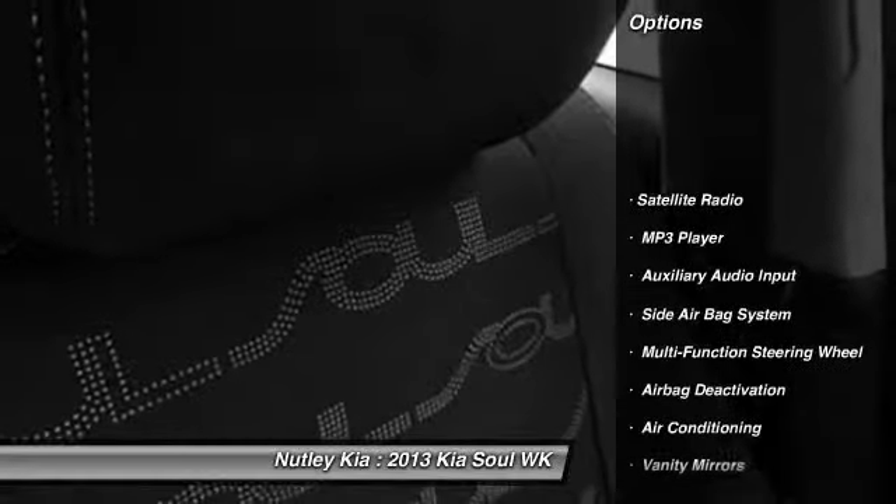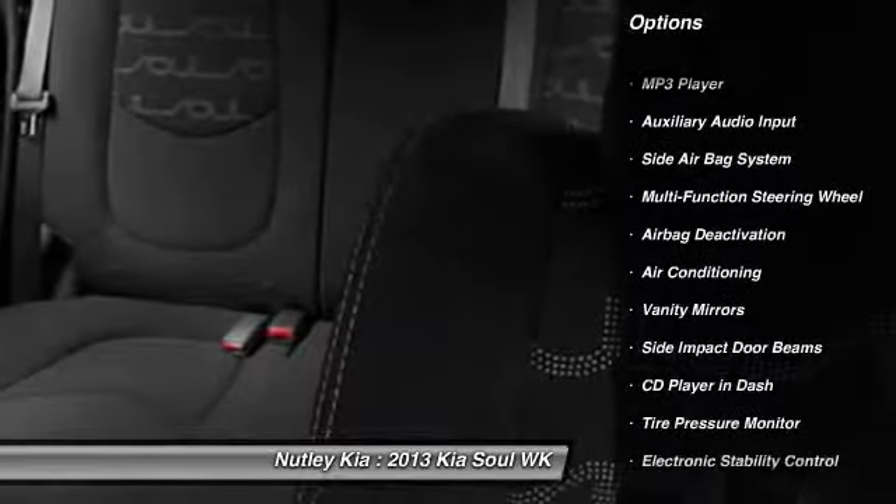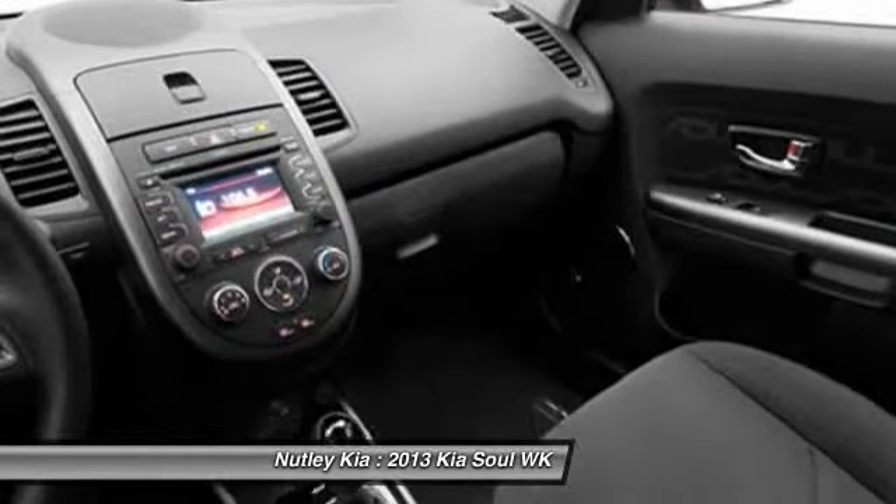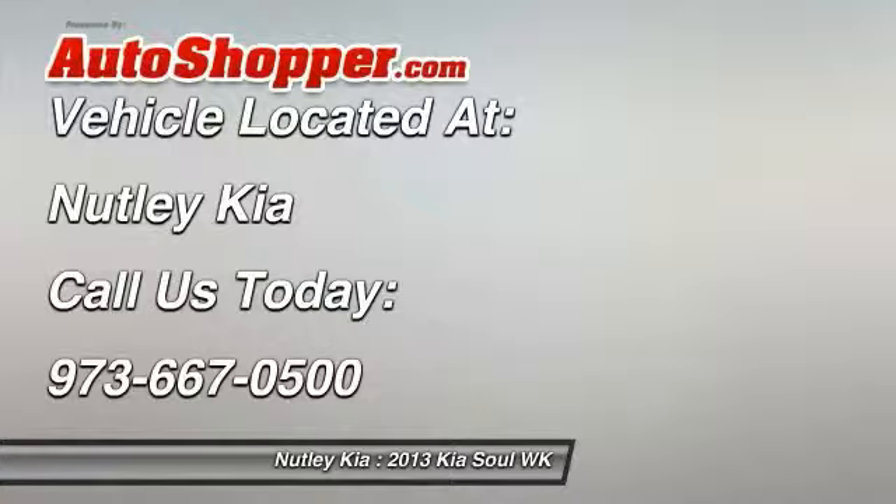Dual airbags, adjustable headrests, front air conditioning, auto express down window, cruise control, airbag deactivation, power windows, MP3 player, power door locks, side airbag system.